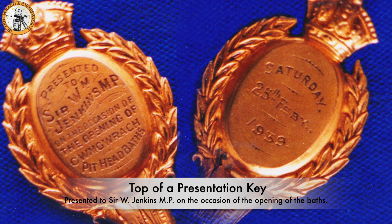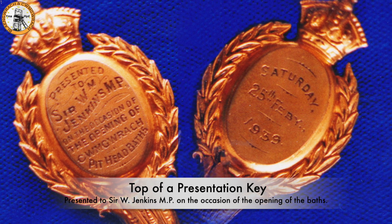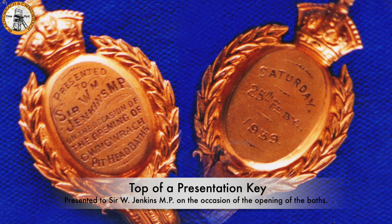This is the presentation key which was given to Sir William Jenkins MP on the opening day of the pithead baths.